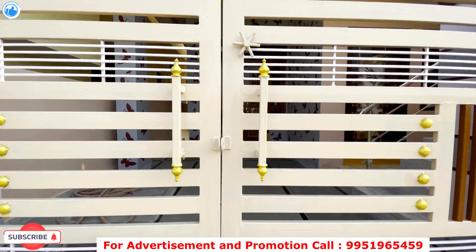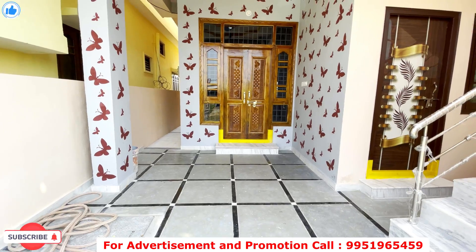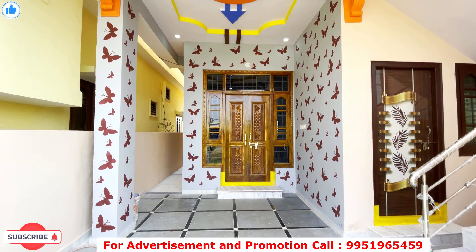Look at the gate. You can especially see the parking area around this area. You can park your car easily in the parking area.